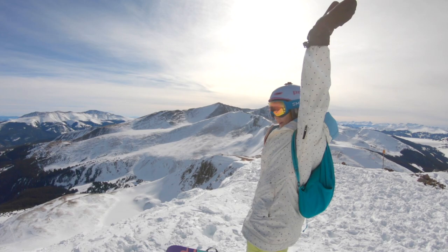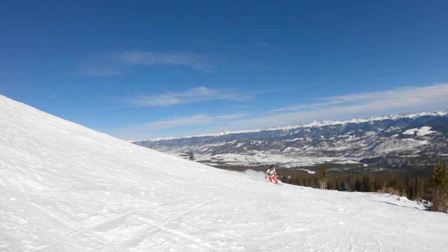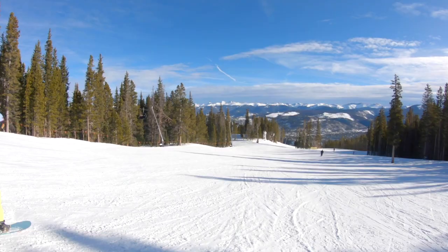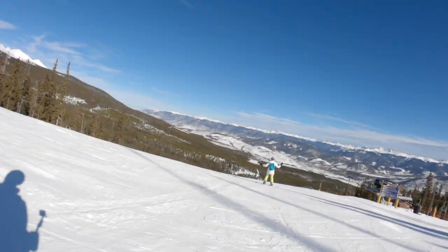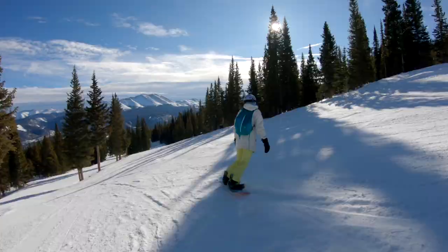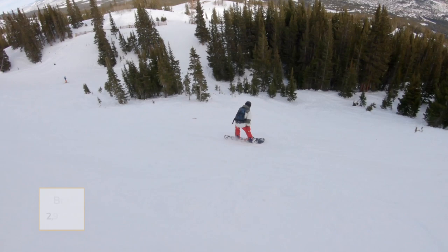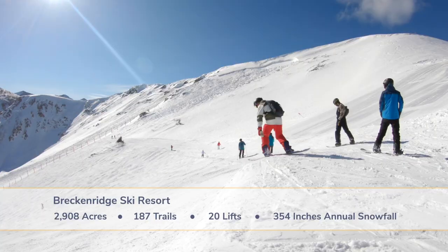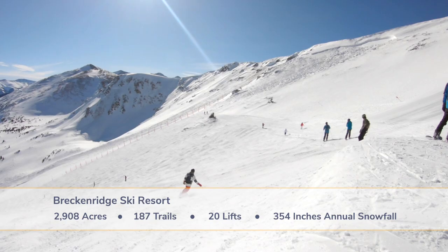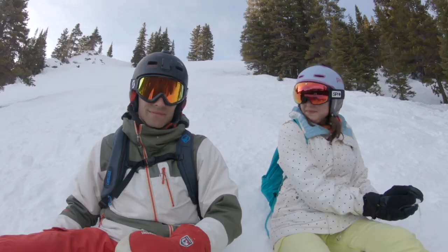Breckenridge Ski Resort is a family-friendly destination in the 10-mile range of the Colorado Rocky Mountains. Breck was the first major resort in Colorado to allow snowboarding in 1984. This Epic Pass resort boasts the highest chairlift access in North America. It receives over 350 inches of powdery Colorado snow each year and the season runs into late May. There is terrain for every level of rider, from dedicated learning areas to high alpine extreme chutes across the five peaks.